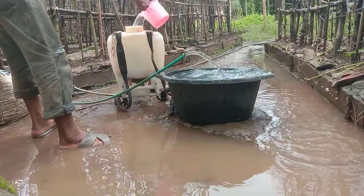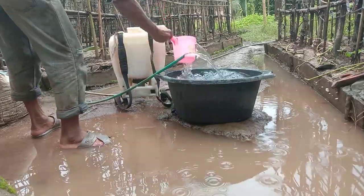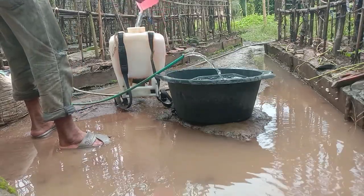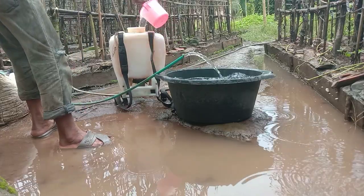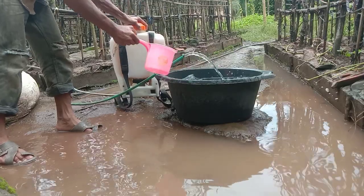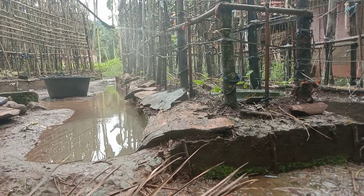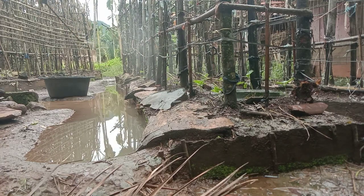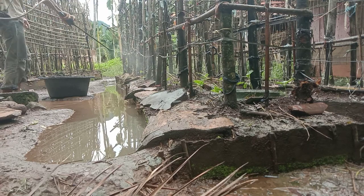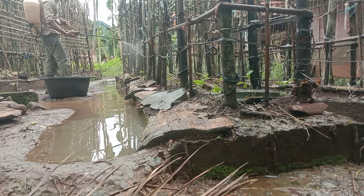Fungsi kalsium sendiri yaitu supaya tanaman kuat dari serangan penyakit. Untuk batang usia 12 hari yang masih lemas, kalau kita spray kalsium ini supaya lebih kuat. Selain itu, kalau kita spray kalsium, hama juga enggan untuk memakan daun tanaman kita.